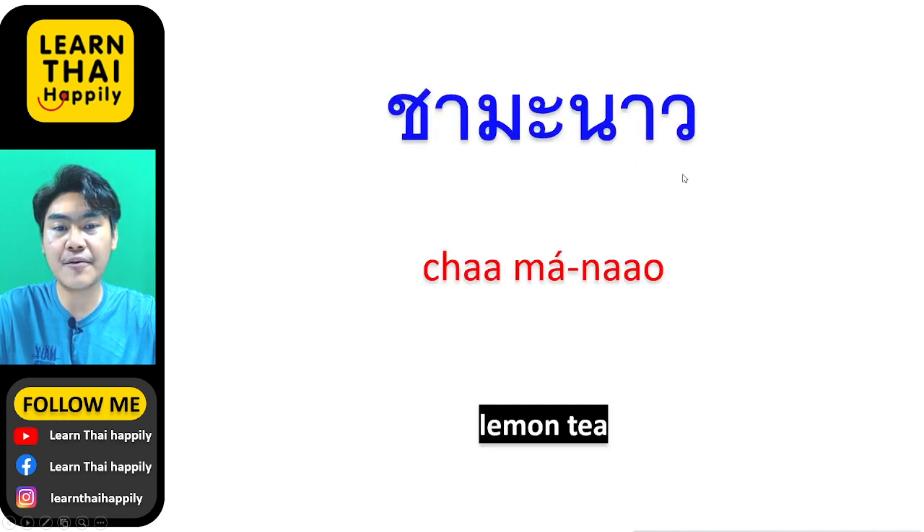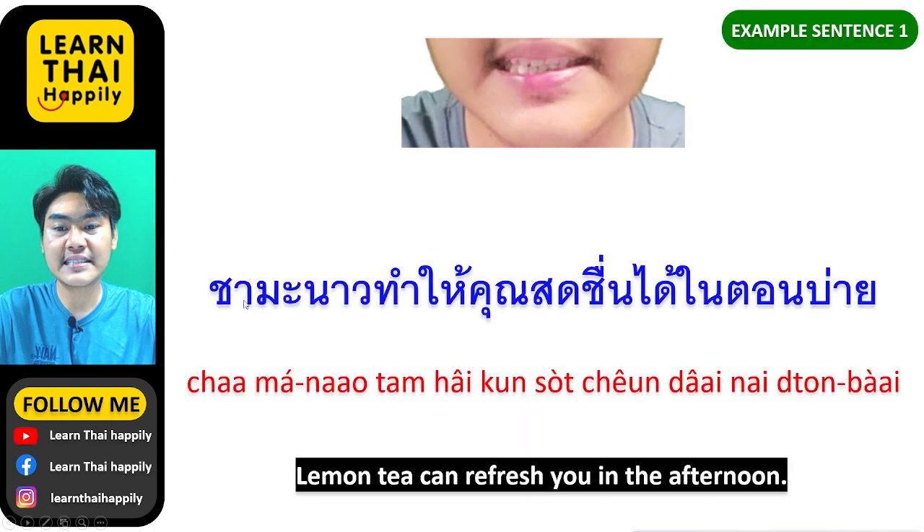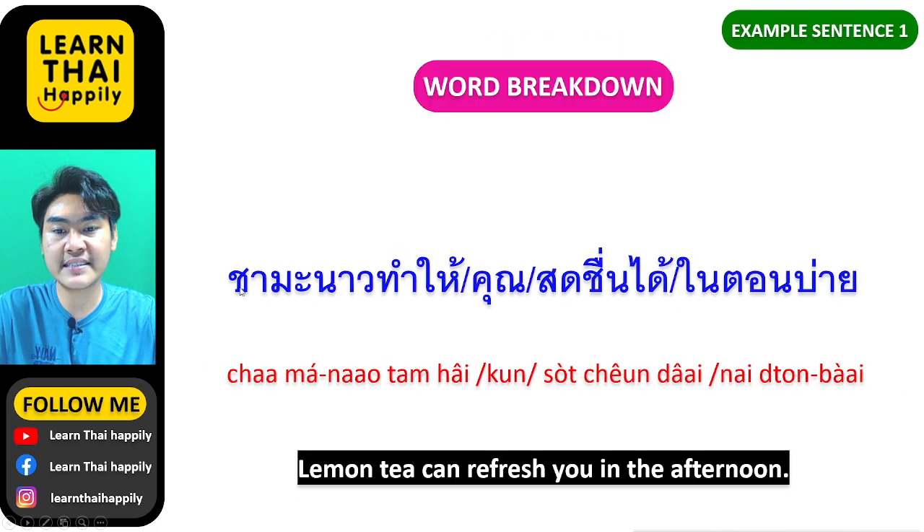ชามะนาว means lemon tea. ชามะนาวทำให้คุณสดชื่นได้ในตอนบ่าย — Lemon tea can refresh you in the afternoon.